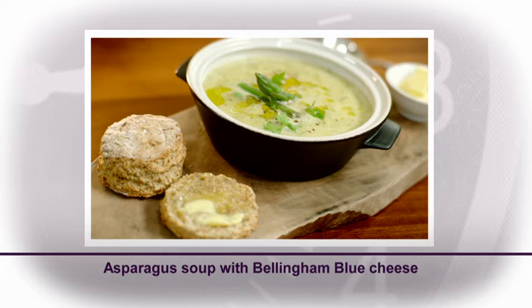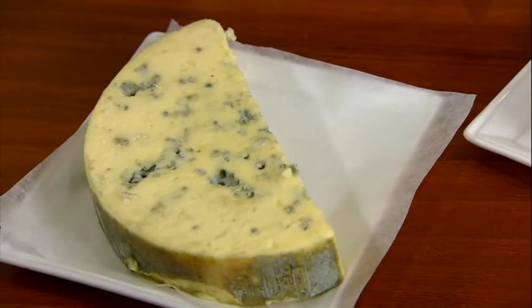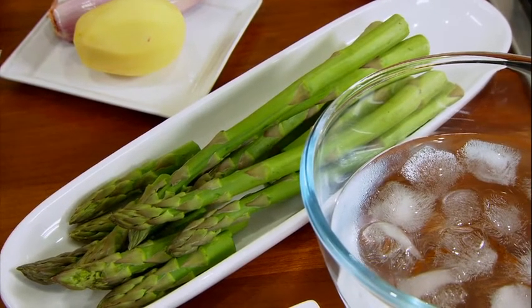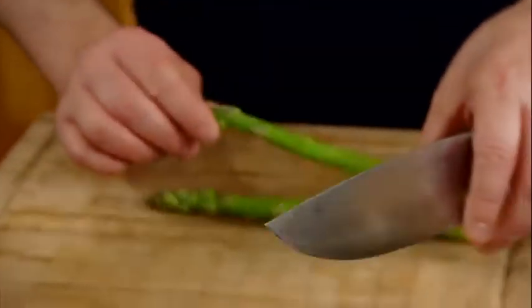There's something very comforting about soup and this one is quite sophisticated — it's an asparagus and blue cheese soup. We're going to start by preparing the asparagus. Have a saucepan of water on with a pinch of salt. You can use sprout and broccoli, courgettes, or leeks. In France, the leek is known as the poor man's asparagus.